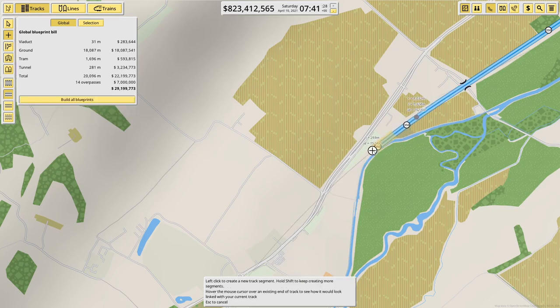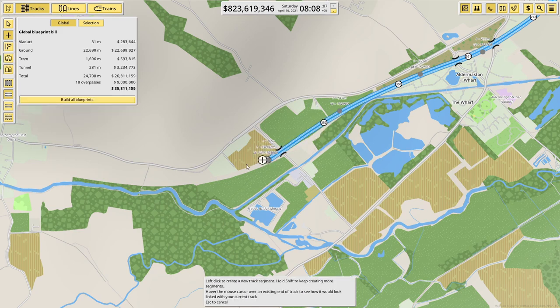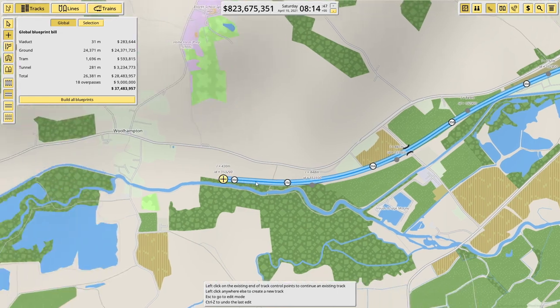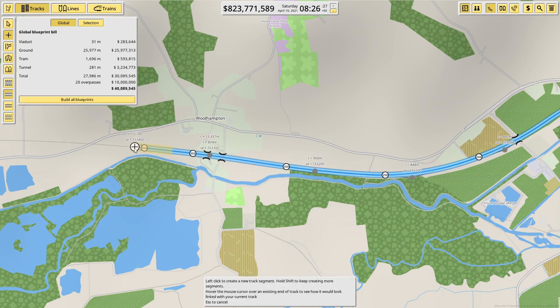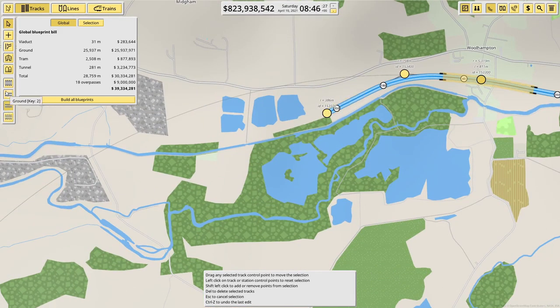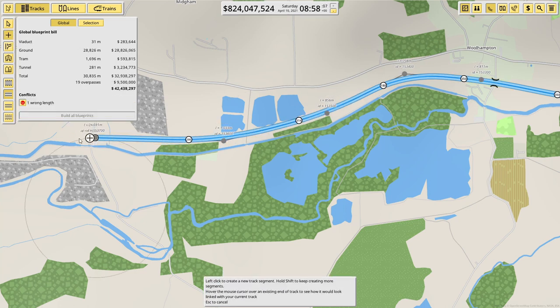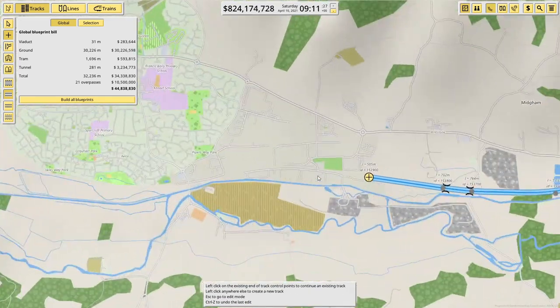Come around here — it's a bit of a wiggly route, which is no problem at all. Where do we go from here? Up and around — we're almost just following the river at the minute. We can make that one a little bit neater. I think we're just coming into Thatcham now.